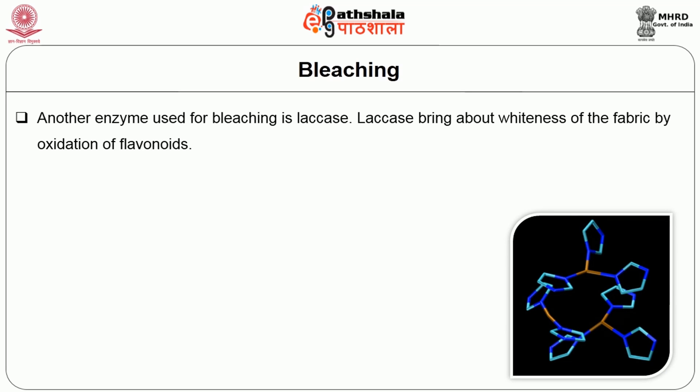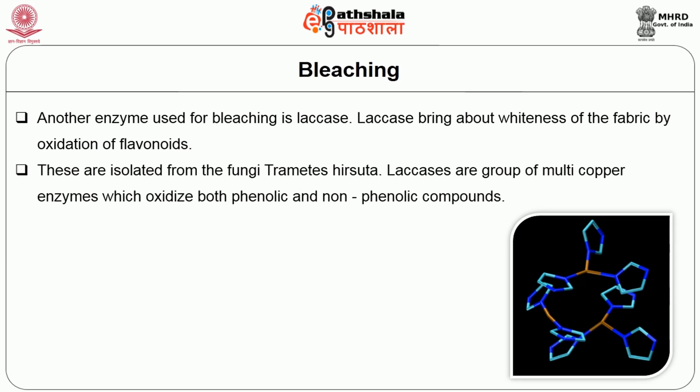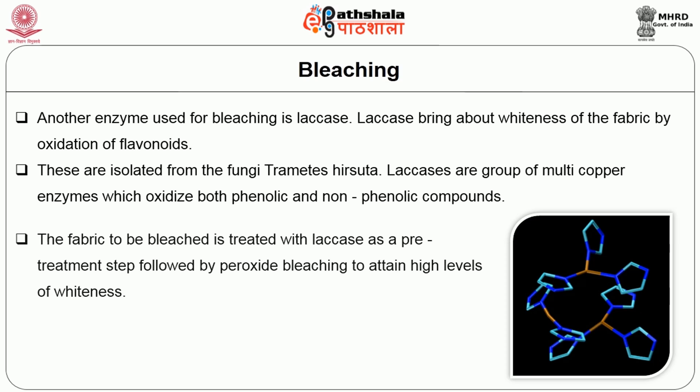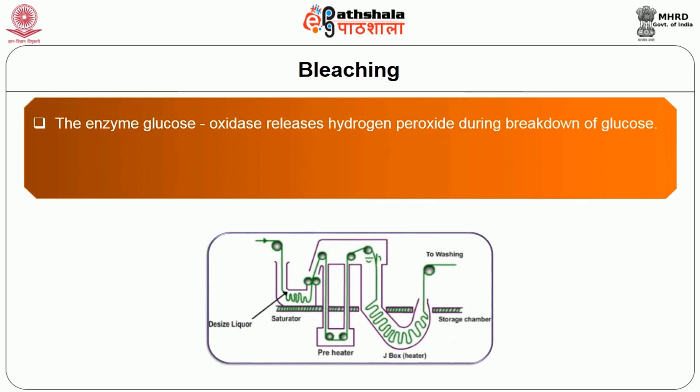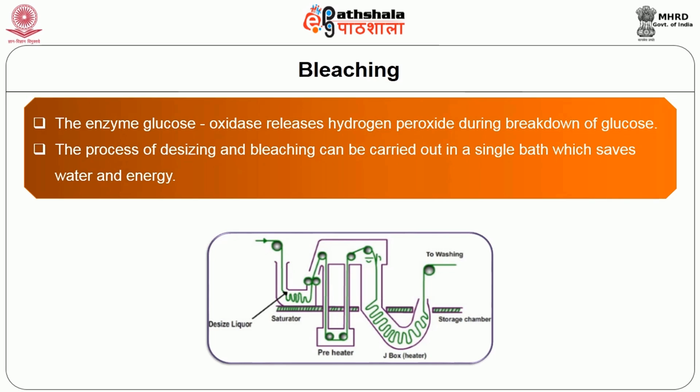Another enzyme used for bleaching is laccase. Laccase brings about whiteness of the fabric by oxidation of flavonoids. Laccases are isolated from the fungi Trametes hirsuta. Laccases are a group of multi-copper enzymes which oxidize both phenolic and non-phenolic compounds. The fabric to be bleached is treated with laccase as a pre-treatment step, followed by peroxide bleaching to attain high levels of whiteness. The combination of chemical bleaching with enzyme cleanup action leads to less fibre damage and lower water consumption. The enzyme glucose oxidase releases hydrogen peroxide during breakdown of glucose, hence the process of desizing and bleaching can be carried out in a single bath, saving water and energy.